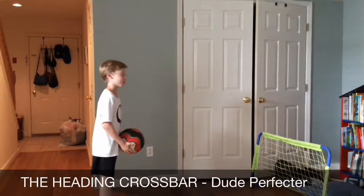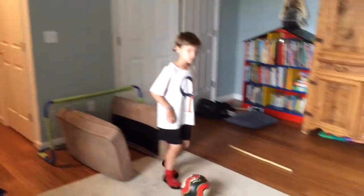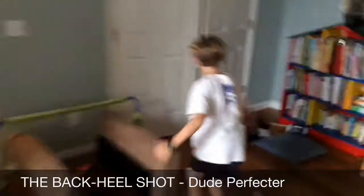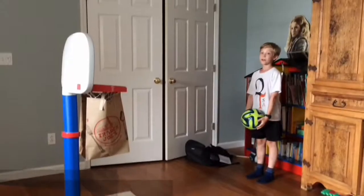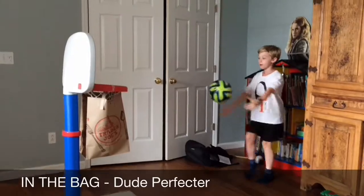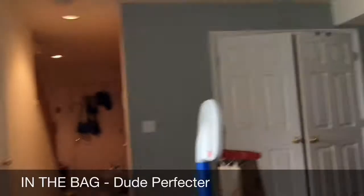This is the hitting crossbar. Let's go! Back heel. Yeah! I'm doing it! First try! I got this one in the bag. Yeah!